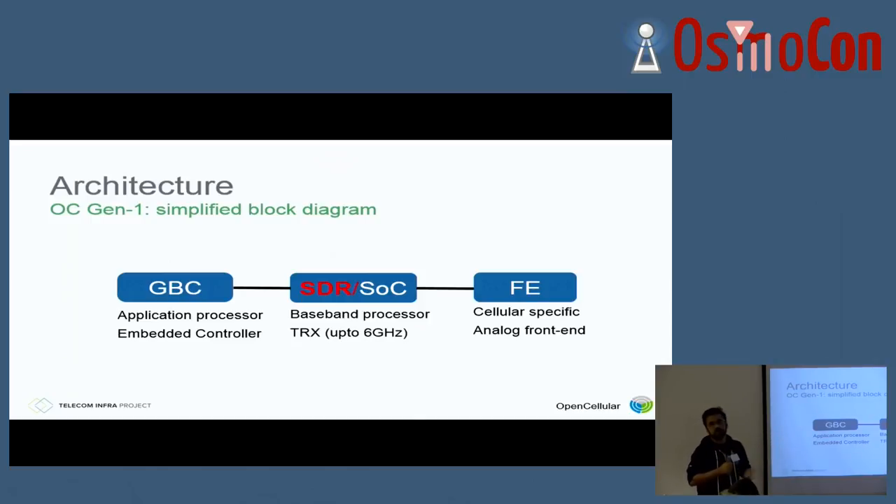On the SOC version, we've played with Intel and most recently Cavium. On the TRX side, since it's based on the B200, it uses basically an ADI chip, so it can go up to six gigahertz. The whole idea of splitting that was we wanted the frequency-independent part to be on the SDR and the frequency-dependent part to be on the front end. So the front end is very specific to a particular carrier band — like 2G supporting 900 MHz, 850, 1800, 1900 — one watt, two watt, and so forth. This is the analog front end.